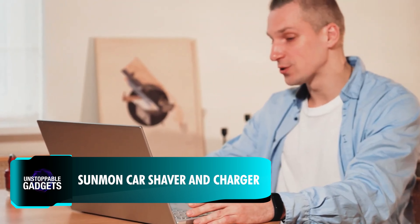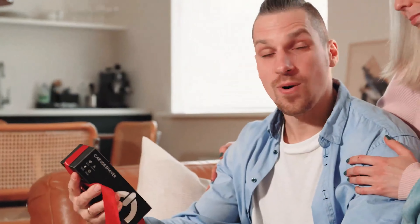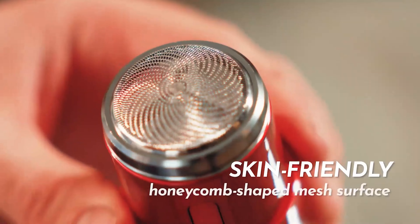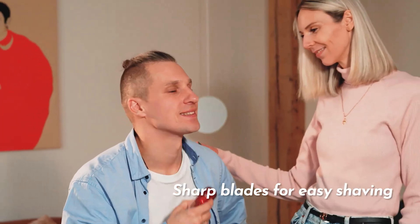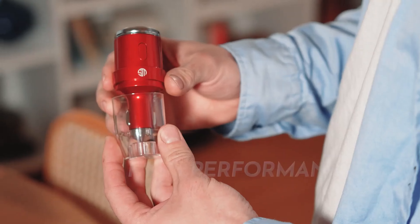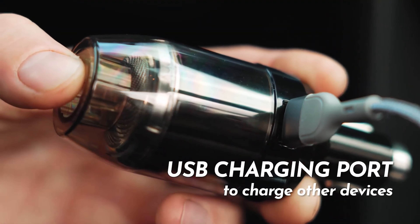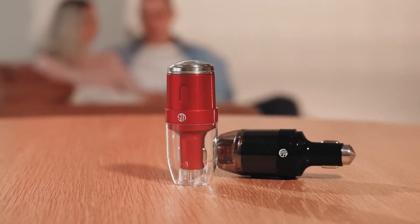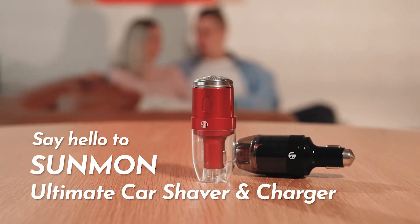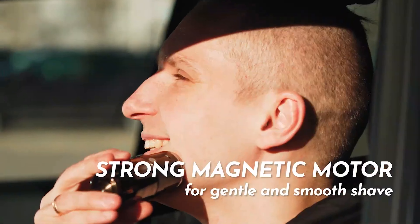Meet Sunman, a convenient device to keep in your car for those days when you forget to shave before you leave home. Powered by the car's cigarette lighter, it has a honeycomb-shaped spherical mesh surface designed to give you a smooth, clean shave in under three minutes. Additionally, the gadget also works as a USB car charger for your devices and as an emergency hammer in case of accidents. A full battery can last the user a whopping 30 days. The Sunman is set to launch soon on Kickstarter.